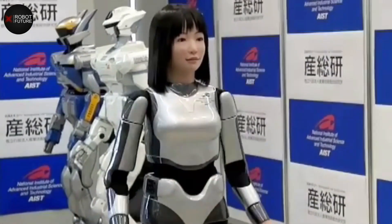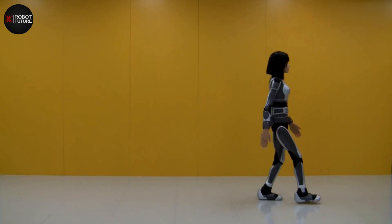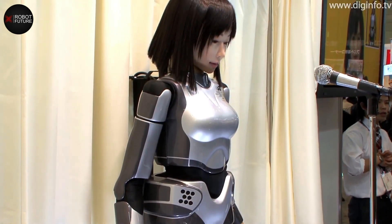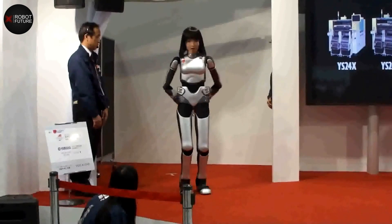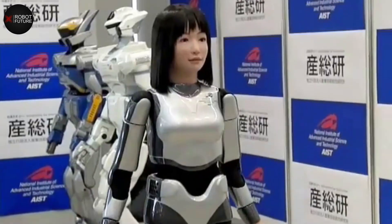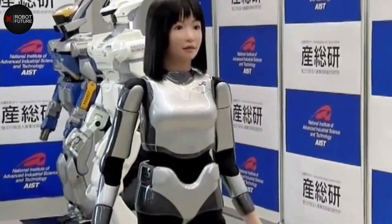The latest version of the HRP-4C boasts enhanced walking abilities, enabling it to move more realistically. This improvement in locomotion adds to the robot's overall believability and increases its potential usefulness in entertainment and fashion. The combination of its realistic movements, relatable stature, and potential applications in those industries imply a certain level of attraction or allure.